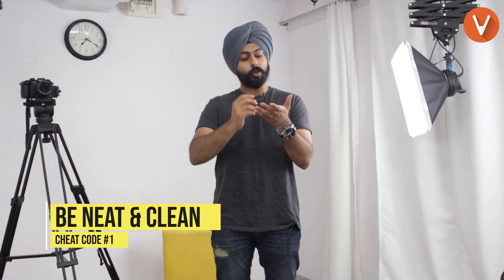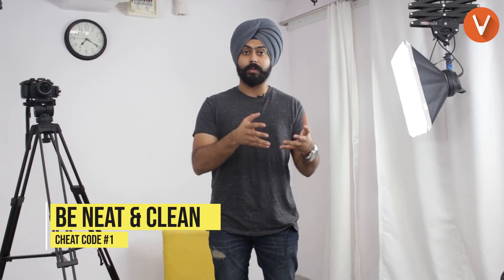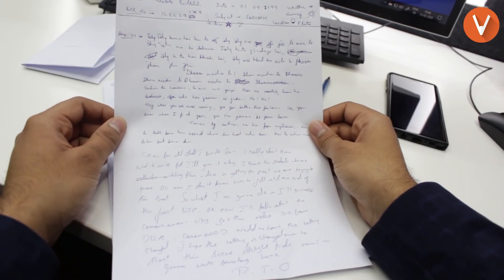Cheat code number one: be neat and clean. Imagine you are the person who's checking the answer sheets. That person has to check hundreds, thousands of answer sheets in one single day — and that person comes across your answer sheet and just cannot read anything.